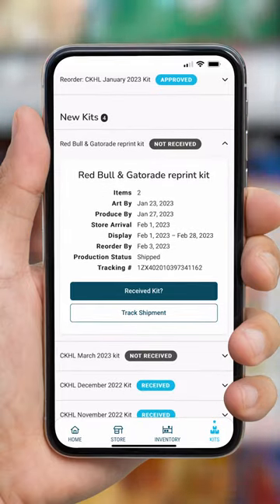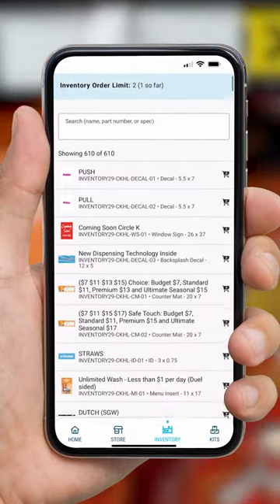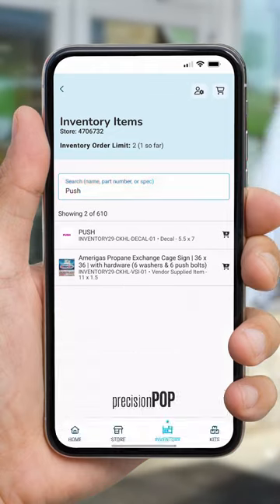When reordering kit items or inventory items, stores can only see the items available to them as defined by their unique profile. Users can easily search available inventory items and place orders anytime and anywhere.